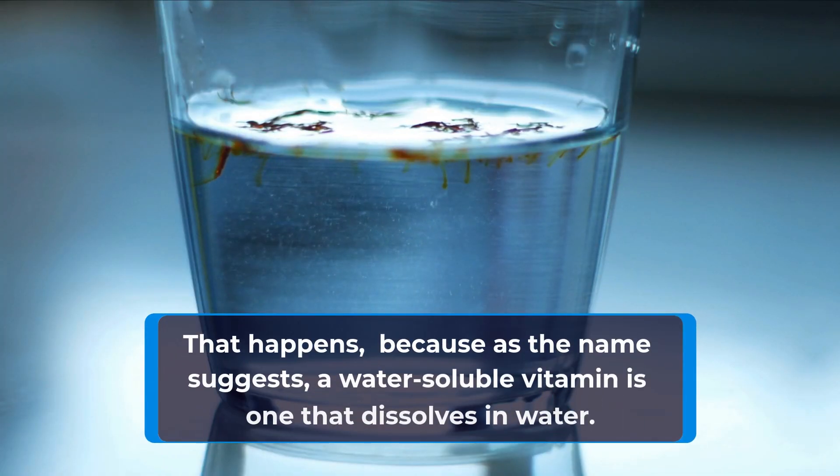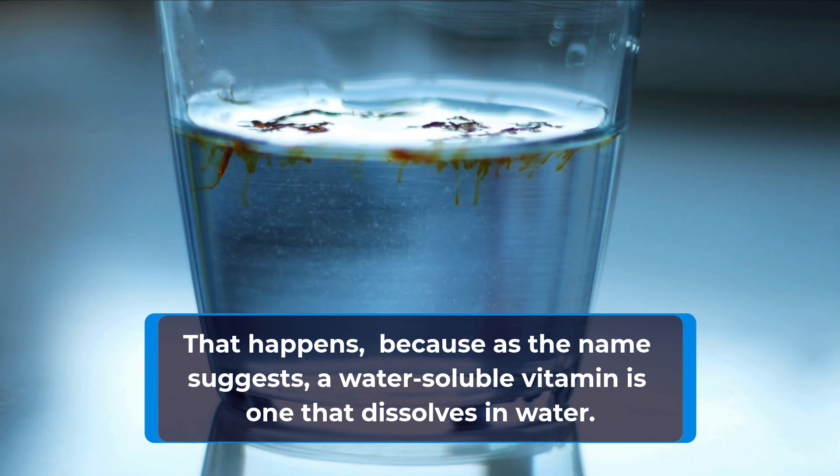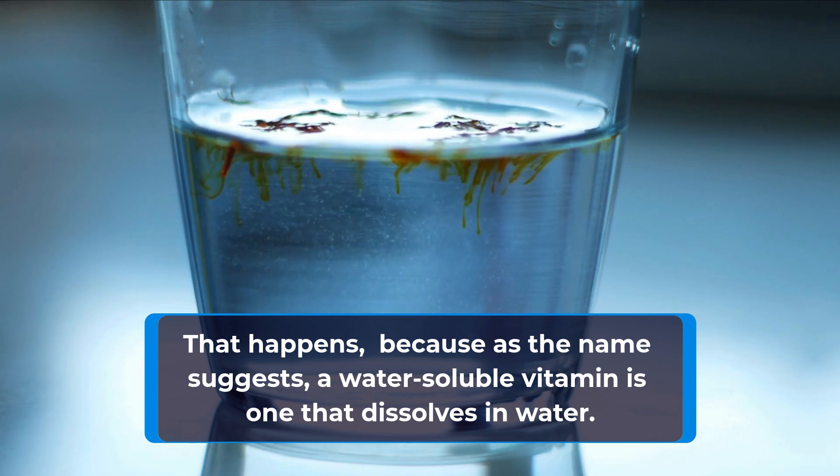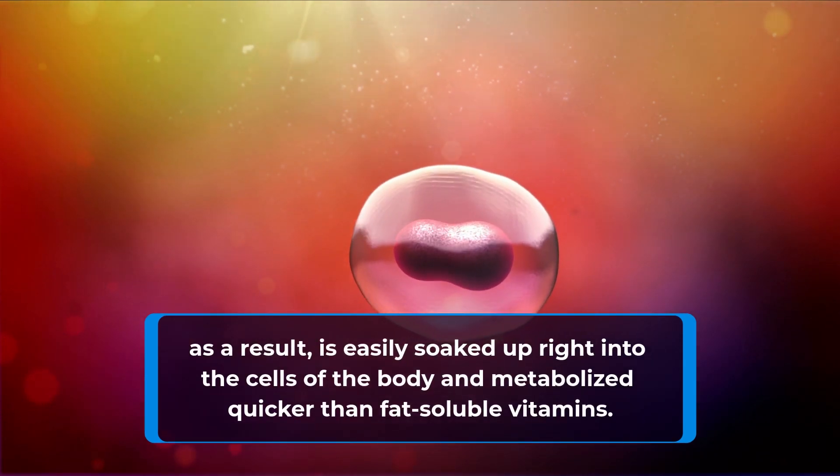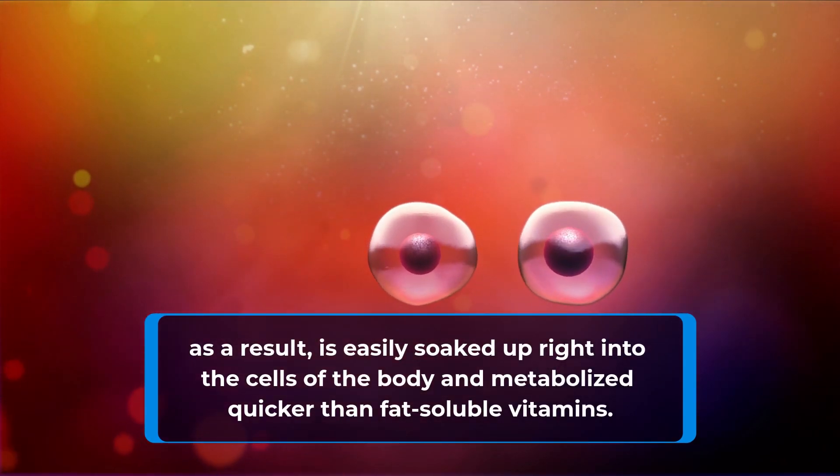That happens because, as the name suggests, a water-soluble vitamin is one that dissolves in water. As a result, it is easily soaked up right into the cells of the body and metabolized quicker than fat-soluble vitamins.